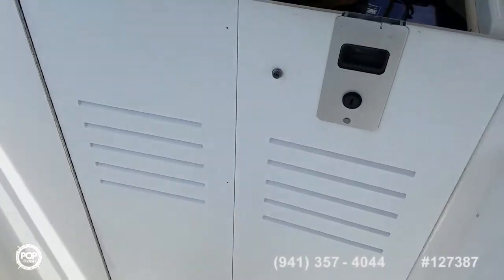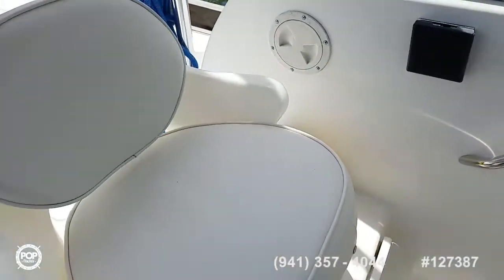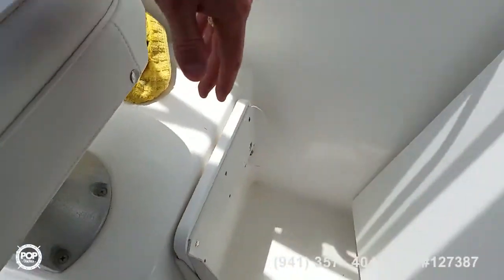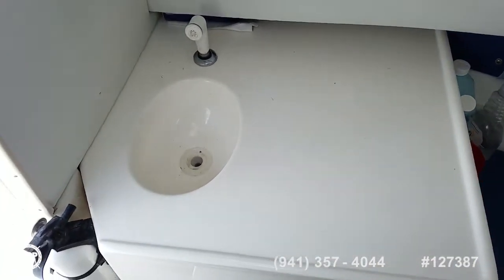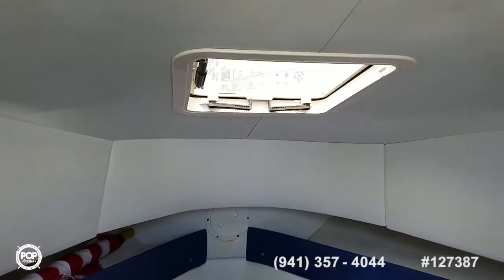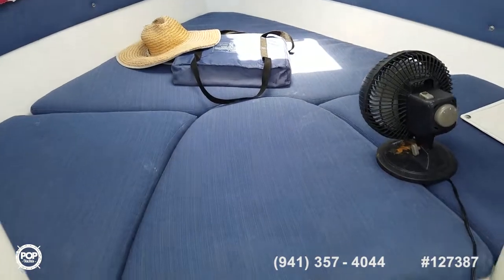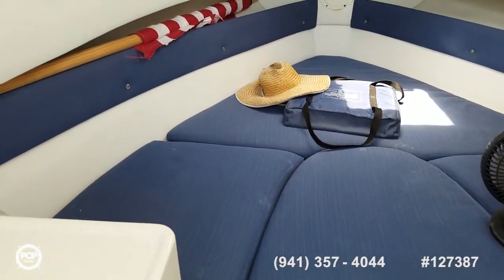Love the cuddy cabin — privacy door with screens on those vents, and it closes up nicely. Nice upholstery on both seats and a fold-down footrest as well. Good counter space and a sink over to port. Side vent window and a roof vent window. Headliner looks good, upholstery looks good. They've always got this fan in here circulating air, so no musty smells or mildew.